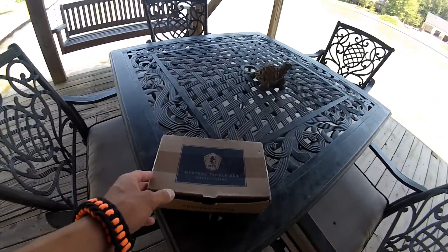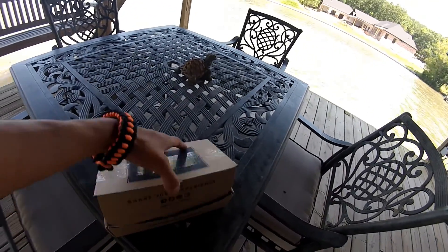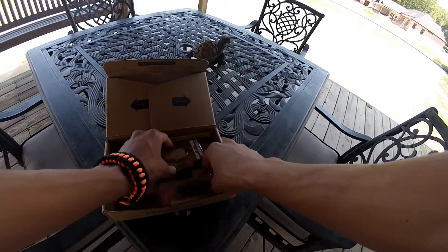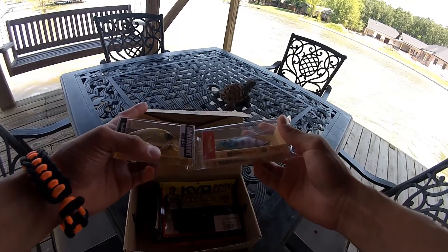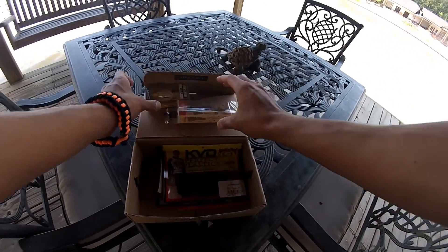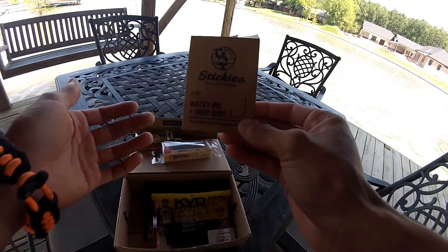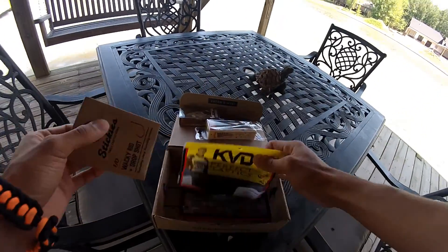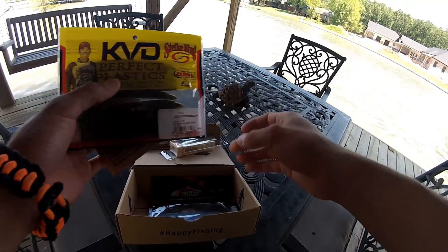Another mystery tackle box! This is the May one - I've had it for a while. We've just had so many storms. Oh look at these juicy baits! I've opened it already. I was hoping to get this video done a long time ago but we've had tornadoes, just pure rain for the entire day. We have some drop shot wacky rig hooks, perfect for these suckers.